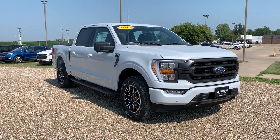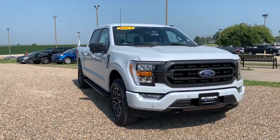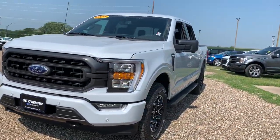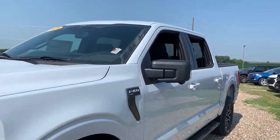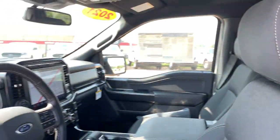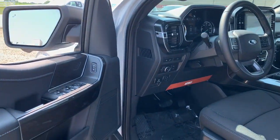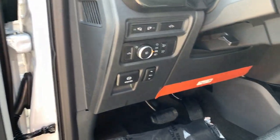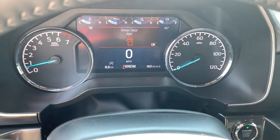Can you see yourself in the 2021 Ford F-150? This rugged F-150 is ready for work, off-roading, or a little R&R. Military-grade aluminum alloy and high-strength steel give this full-size pickup the advantage of being both light and strong — so much so that it delivers class-leading towing and payload capabilities.